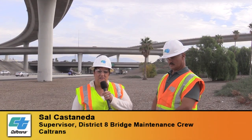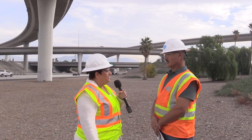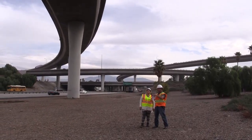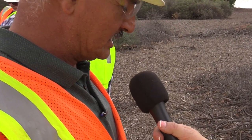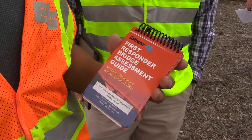Sal Castaneta is a supervisor for the bridge crew. What happens when an earthquake takes place, and what does Caltrans do, Sal? Well, in the event of an earthquake with a magnitude of 5.0 or higher, but less than six, the road maintenance crew will do the initial inspection. This is our first respondent bridge assessment guide — a guide that we will use to do the initial assessment.